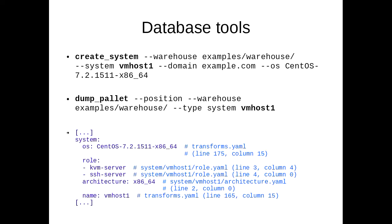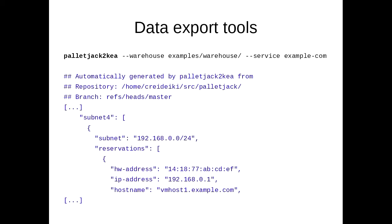This database is completely useless unless you can do something with the data, so we have some data export tools as well. This is pallet-jack-to-Kea, which creates configuration for the Kea DHCP server. You just run the script, give it the directory for the database, and it spits out DHCP configuration with reservations for all the hosts in the database. This is intended to be run automatically — we have it set up as a git post-receive hook, so every time we push a change to this database, we run these scripts. They deposit the new configuration files into our Salt repository, and Salt checks if they've changed and uploads them to the servers.